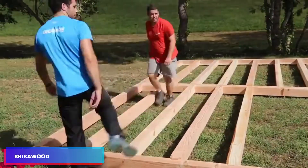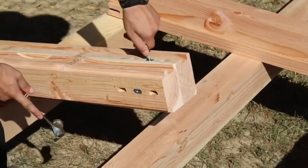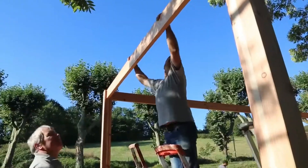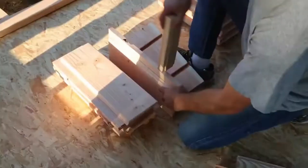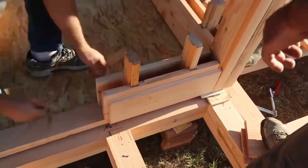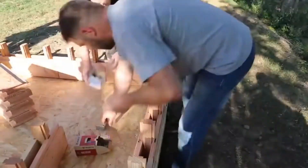Brikawood is a novel system composed completely of wooden blocks. It possesses environmental sensitivity and economic benefits. The Brikawood technology involves constructing walls by vertically stacking interlocking hardwood blocks that interlock securely due to a specialized design.